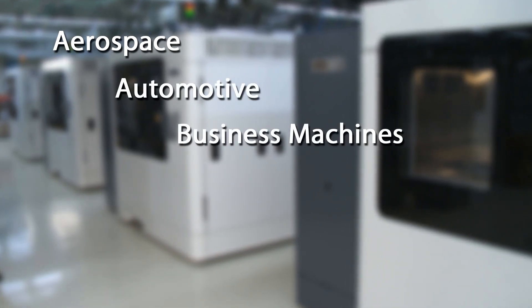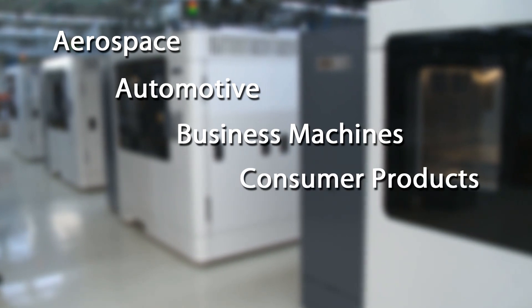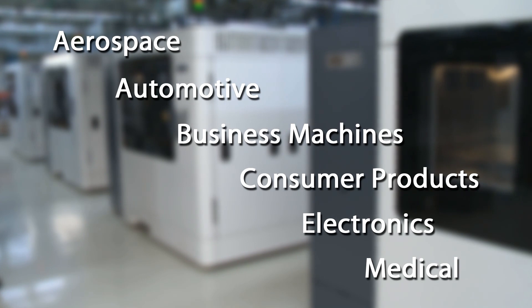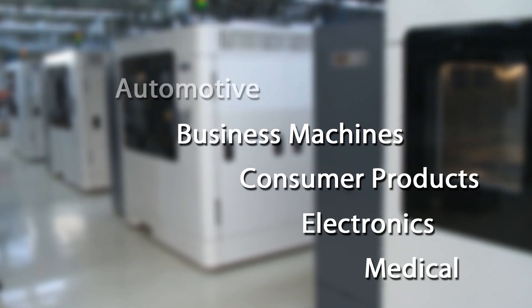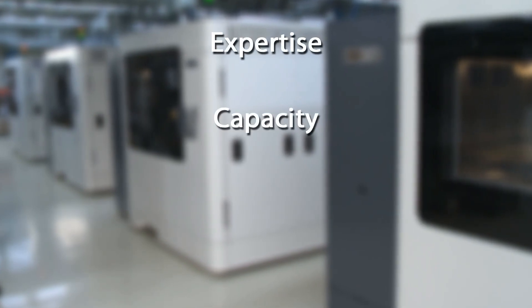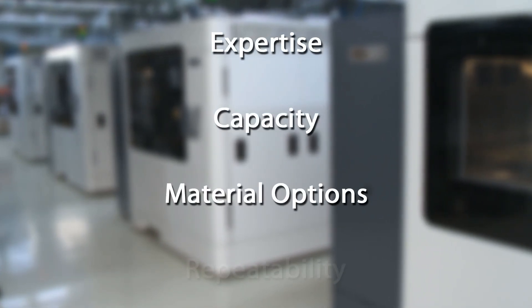Over 75,000 parts are produced each year at Red Eye facilities for a variety of key markets. Our partners range from small startup companies to Fortune 500 corporations — they trust Red Eye to get the job done on time and on budget. Our customers know the flexibility we offer and benefit from our expertise, capacity, material options, and repeatability.